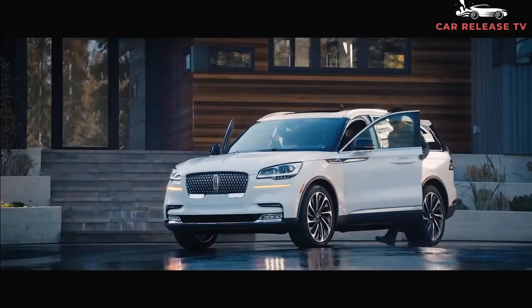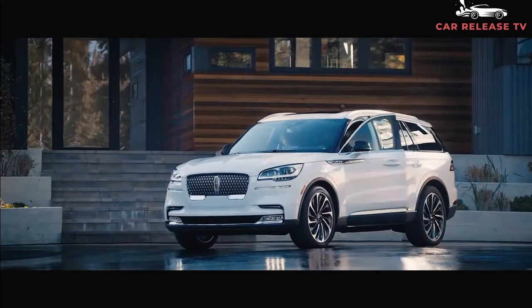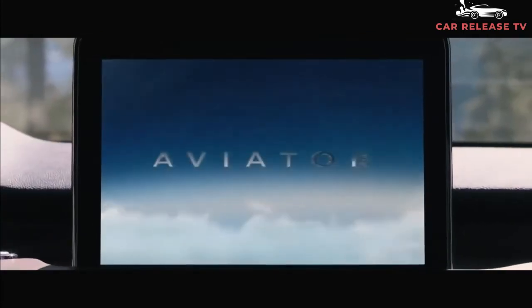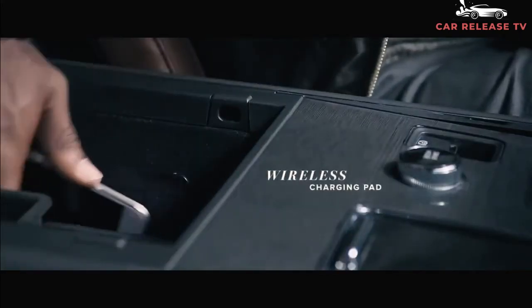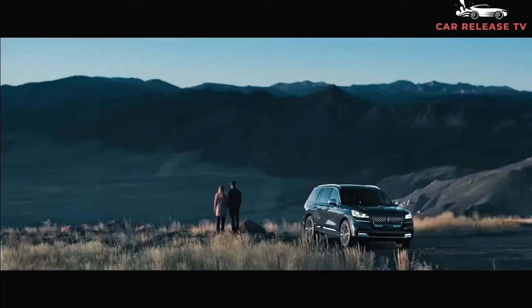Nestled between the full-size Navigator and compact Corsair, the current Aviator boasts both upscale crossovers' design cues. It features the sleek body lines and sweeping headlights the Corsair brings to the table, but also has a touch of boldness with its upright grille and powerful shoulders and hips borrowed from the Navigator. We expect no changes to the 2022 Aviator's outward appearance.